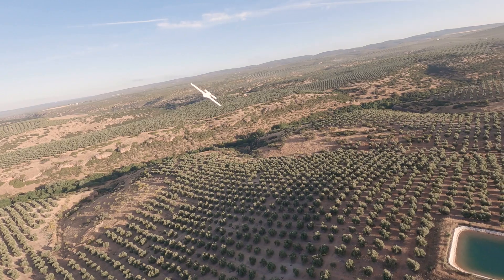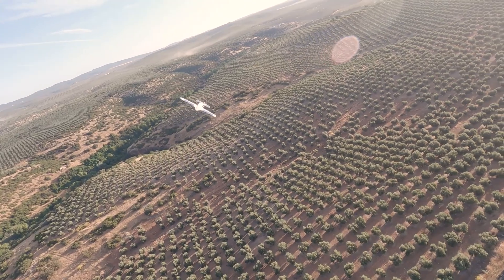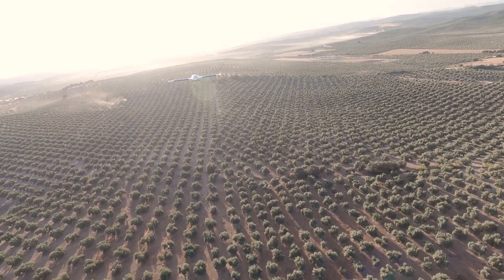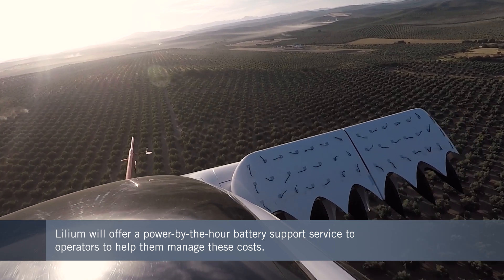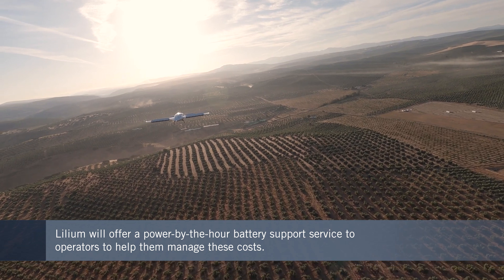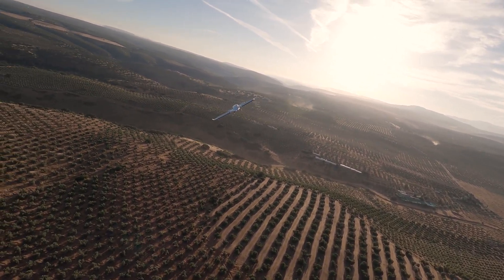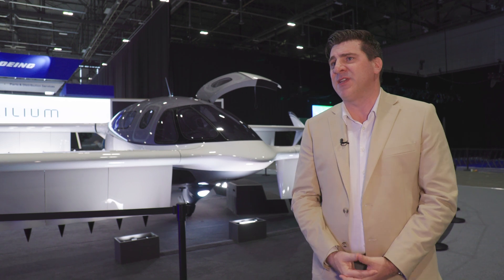That is reflected in our unit economics, and we know exactly the cost of battery replacement for operators — we can actually guarantee that cost. When we talk to our prospects and customers, they're really satisfied with the level of maturity we present. We have a battery service as part of our Lilium Power On support and services organization — a powered-by-the-hour service on the battery. Customers want a service for the battery, and that's how we're signing our contracts today.